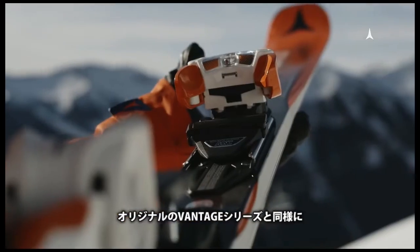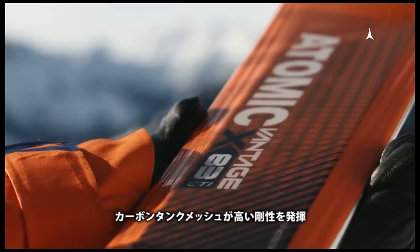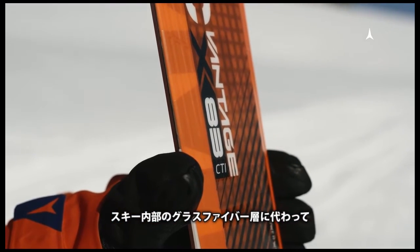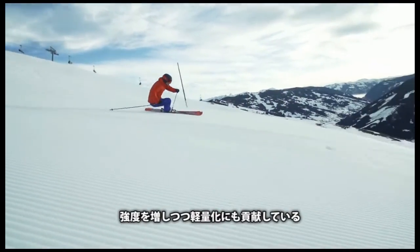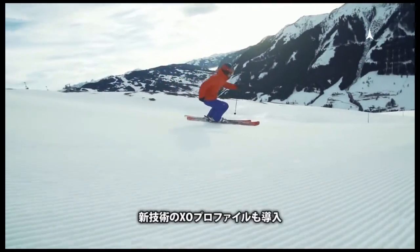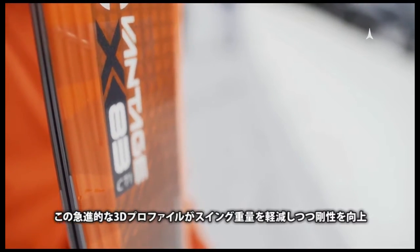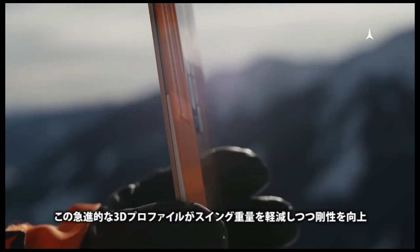Like our original Vantage line, it features carbon tank mesh, a super rigid woven material that replaces fiberglass layers in the ski. This adds strength while actually removing weight. We're also introducing a new technology called ExoProfile, a radical 3D profile that cuts swing weight and increases rigidity.